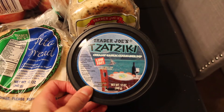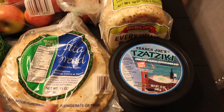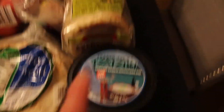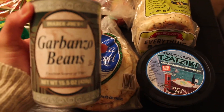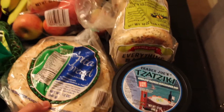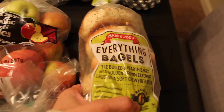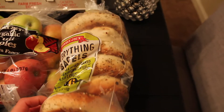First we bought some tzatziki sauce and we're going to eat this with these pita breads. We like to eat this on pita bread, and then I roast some garbanzo beans with paprika, chili powder, and some salt, and then we cut up some onions. That makes a really good and kind of healthy dinner, so we're actually going to have that tonight.